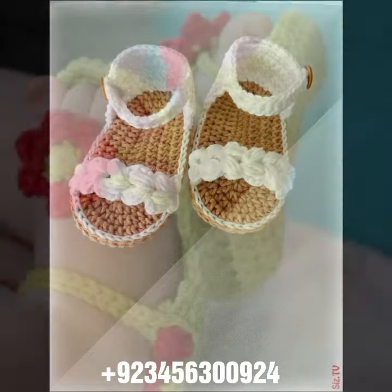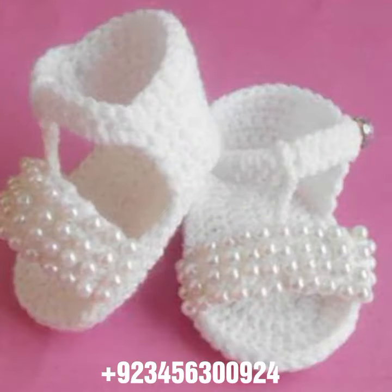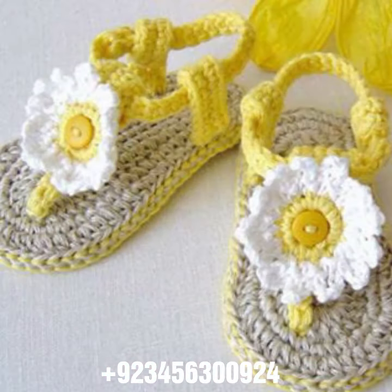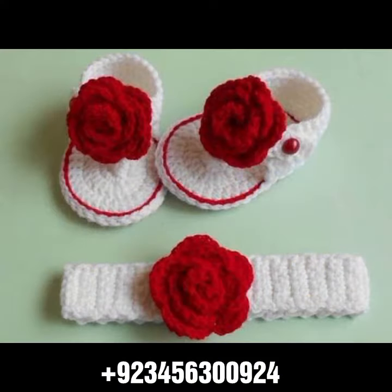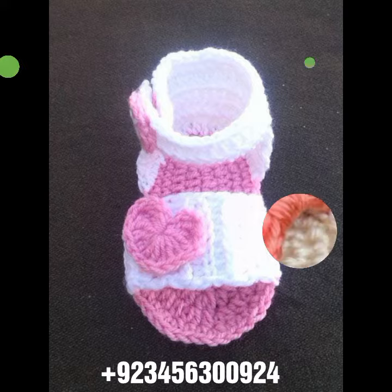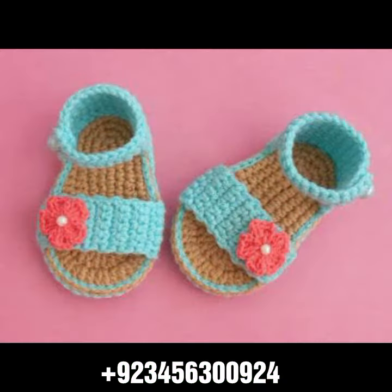Like this crochet baby sandal design and others, like crochet baby frog design, crochet baby romper design, crochet baby scarf design, crochet baby cap design. Also crochet women material like crochet women outfit ideas, crochet women bodycon dresses, long dresses, short dresses, full sleeve, half sleeve, sleeveless. Also crochet women long gloves, short gloves, and fingerless gloves.